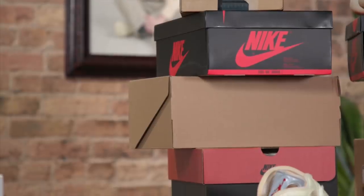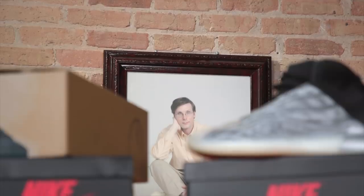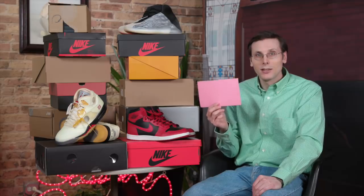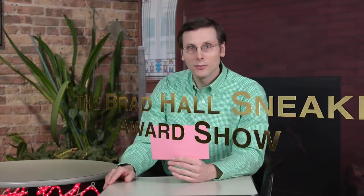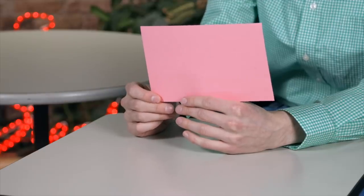Brad Hall here with a very enormous year-end episode. I've got a ton of shoes sitting right next to me, because I'm hosting the Brad Hall Sneaker Award Show. On this card, I've got 16 awards that I'm giving out, including that very coveted My Favorite Shoe of the Year award. There were a lot of shoes in 2020 worthy of awards, so I'm going to try to go through this as quickly and efficiently as possible. Let's get right into this list.